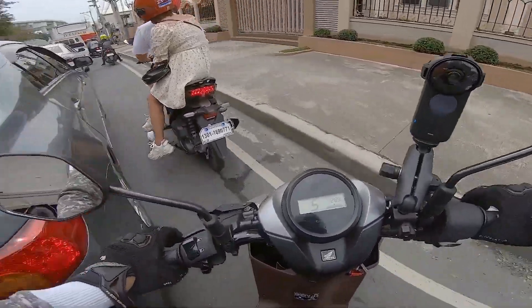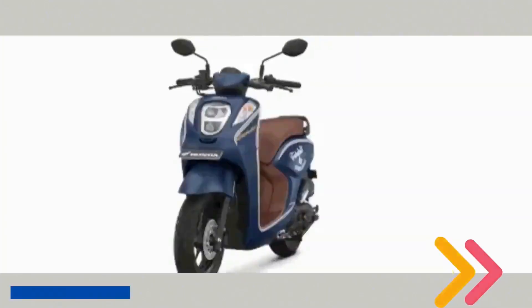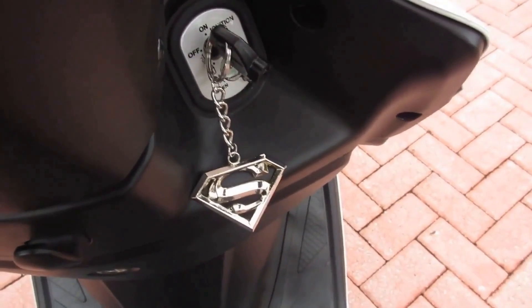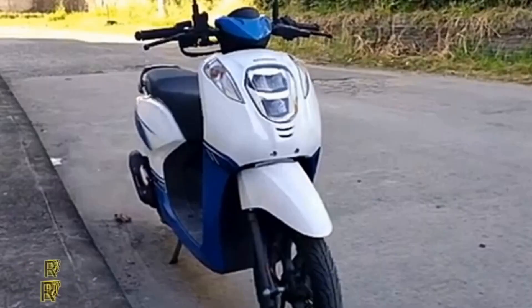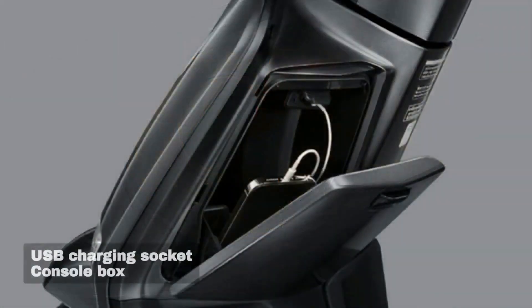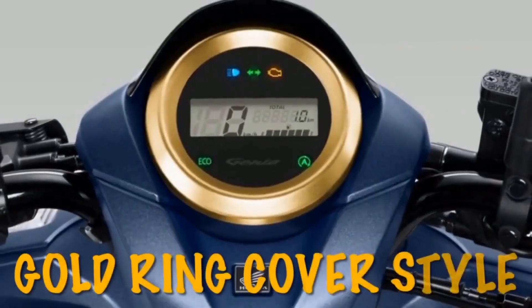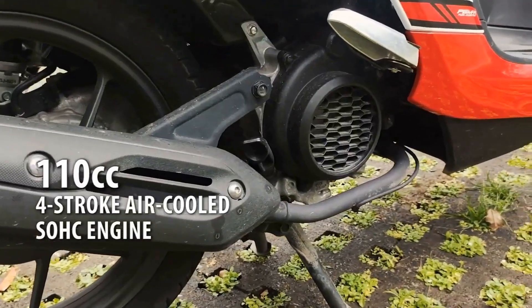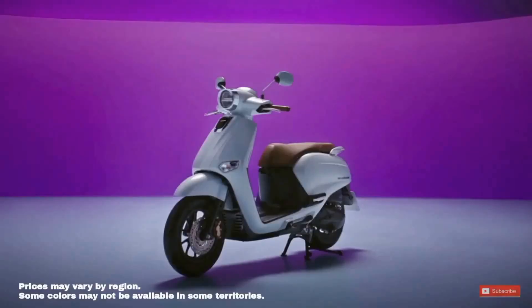Overall, the design of this bike is both functional and fashionable, making it a must-have for those who appreciate both style and performance. When it comes to performance, the Honda Genio 110 certainly doesn't disappoint. Powered by a reliable and efficient engine, this sleek and stylish motorcycle offers impressive acceleration and top speed.